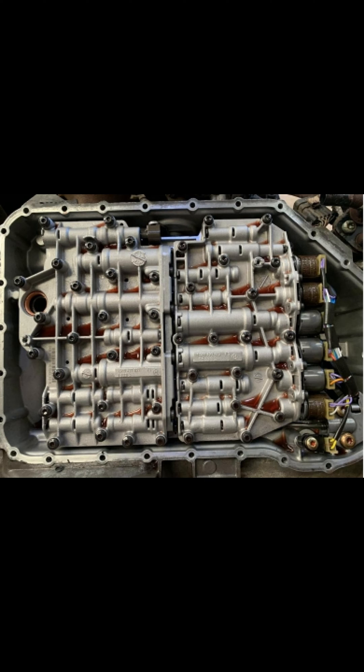The gearbox will still not let you select a gear which it doesn't believe will be healthy for the engine, so it won't let you change too far down and over-rev the engine, and it won't let you change too far up so that you stall the engine by the revs being too low. The operation is very similar to a stock automatic gearbox, but the valves are electronically actuated rather than being actuated by oil pressure.